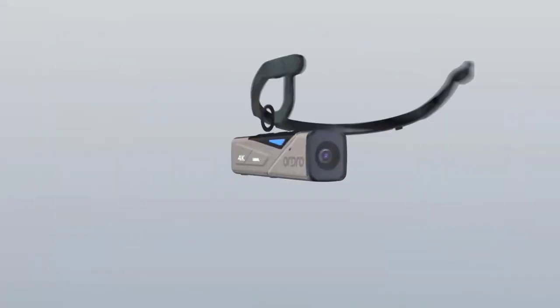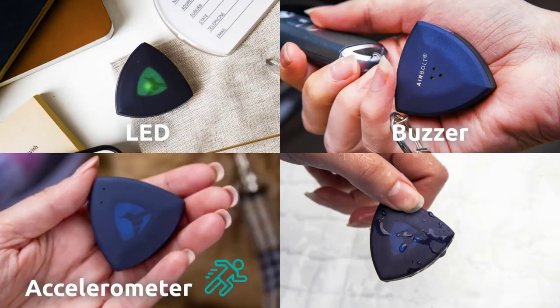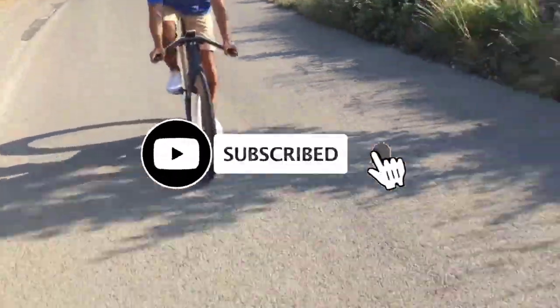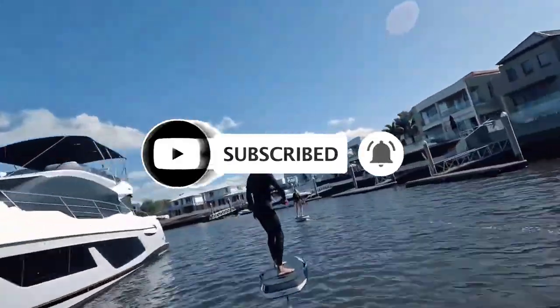We all should spend more time outside — whether it's camping, hiking, or simply exploring. Spending time outdoors can be a great way to bond with friends and family, and doing so has never been easier thanks to some of these incredible gadgets and inventions. Comment below which of these gadgets you see yourself using on your next trip to the outdoors.